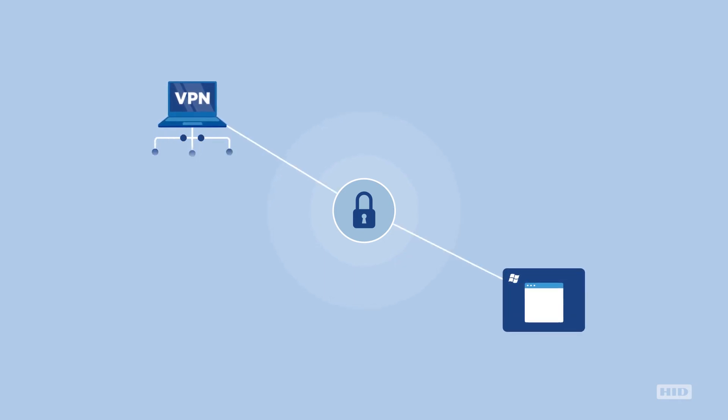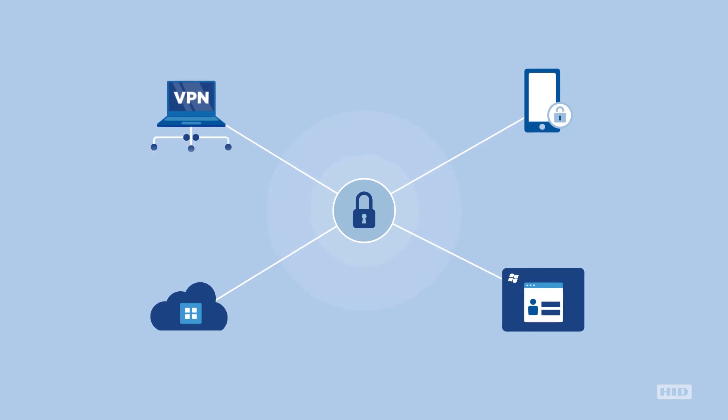These secure identity solutions protect employee access including VPN, Windows login, mobile, web and cloud-based applications.